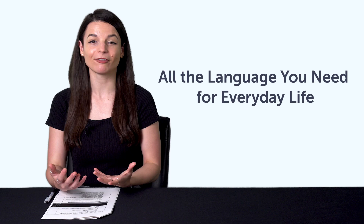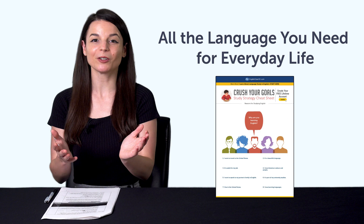Second, the All the Language You Need for Everyday Life Cheat Sheet Bundle. Get all of our best conversation cheat sheets rolled up into one with this gift. Download it right now before it disappears.